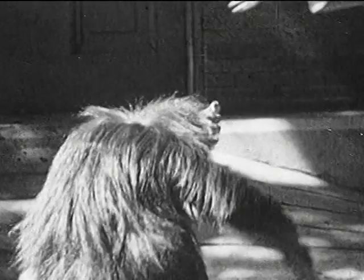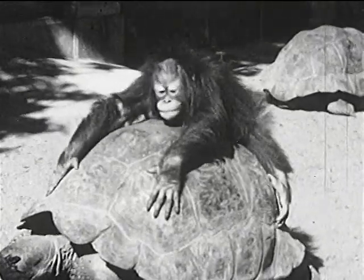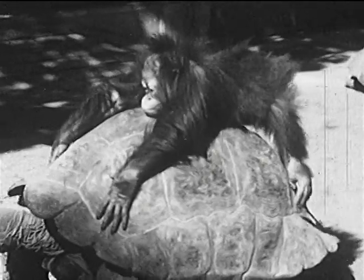They won't bite Andy because they only eat leaves and cactus and green things like that. But Andy isn't too sure it's safe. Hang on Andy — it's a long way to the ground. It's almost two feet.